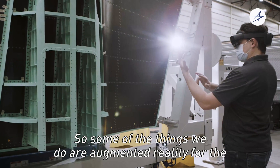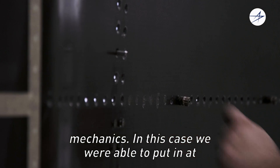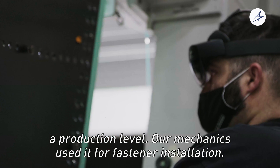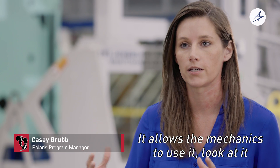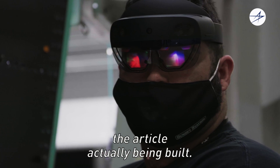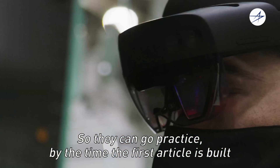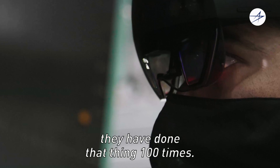Some of the things we do include augmented reality for the mechanics. We were able to deploy it at a production level — our mechanics used it for fastener installation. It allows the mechanics to look at it and manipulate it prior to the article actually being built so they can go practice. By the time the first article is built, they have done that thing a hundred times.